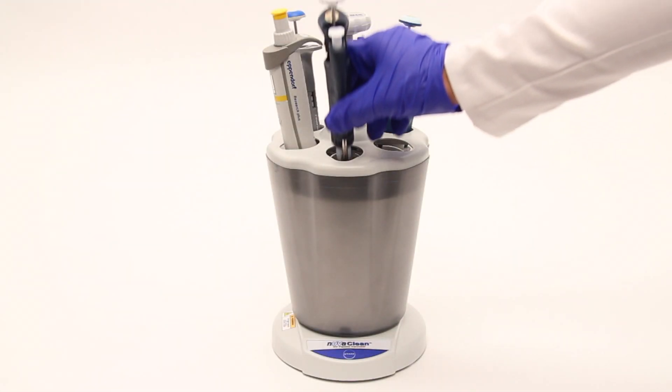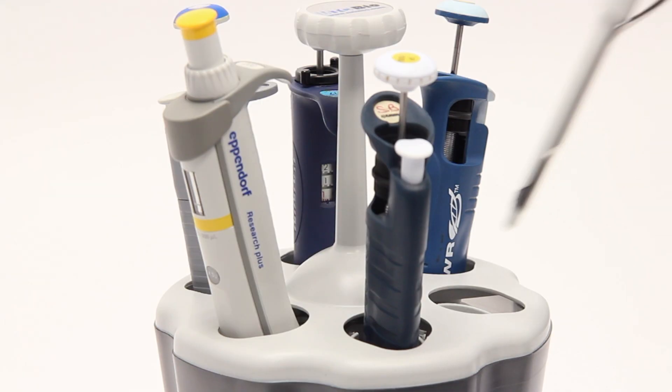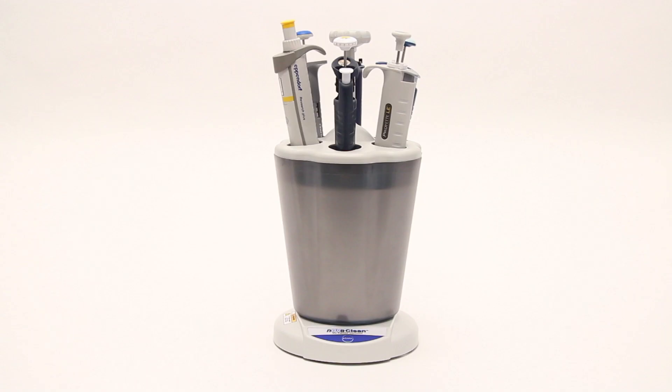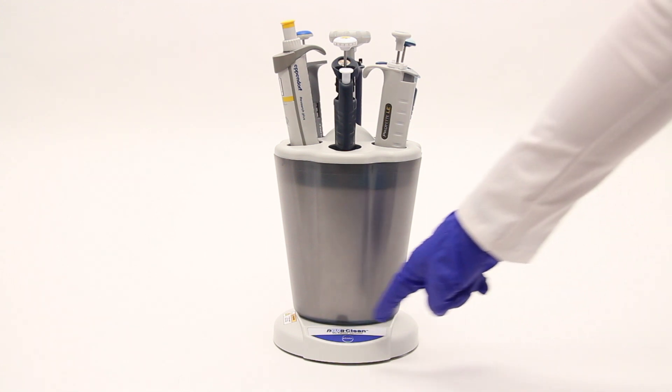NuvaClean fits all popular pipettes. Specially engineered holster clips accept various brands and sizes, from 2 through 1,000 microliters.